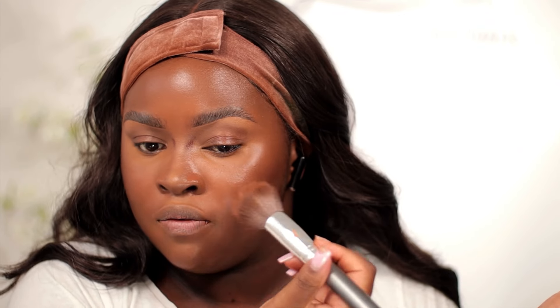I feel like there's a little warmth lacking, so I'm going to use a bronzer just around my cheek area. The brush I'm using had foundation on it — can you see the warmth it's giving now? Getting rid of any excess.